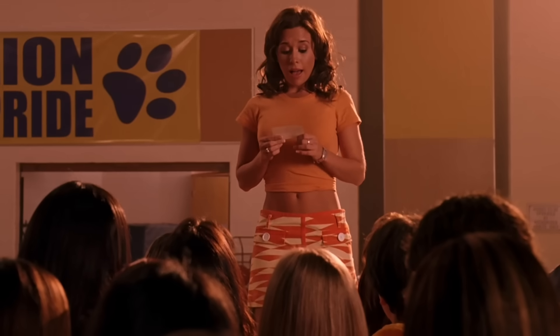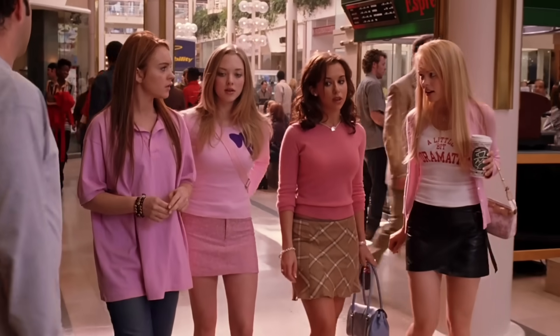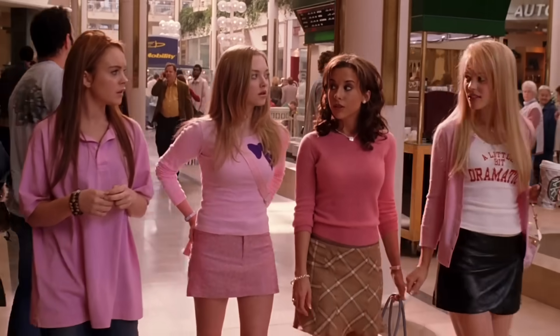Gretchen in the 2004 movie has the preppiest and boldest style. She loves plaid and likes peach and orange shades. Her style is the most conservative of the group, consisting of the longest hemlines. She is also the wealthiest of the group and would probably be the most obvious about wearing name brand designer.